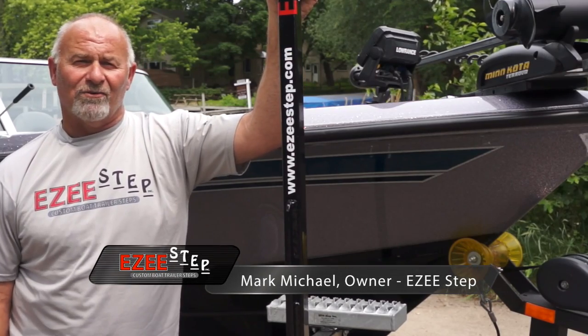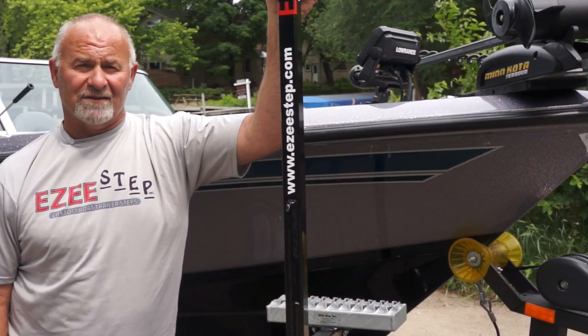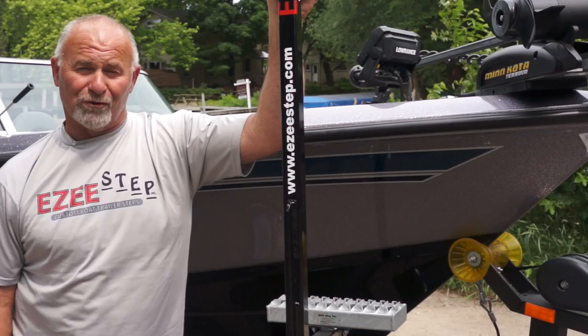Hi, I'm Mark Michael, owner of EasyStep Incorporated. I'm confident our product will make your boating safer, easier, and more enjoyable.